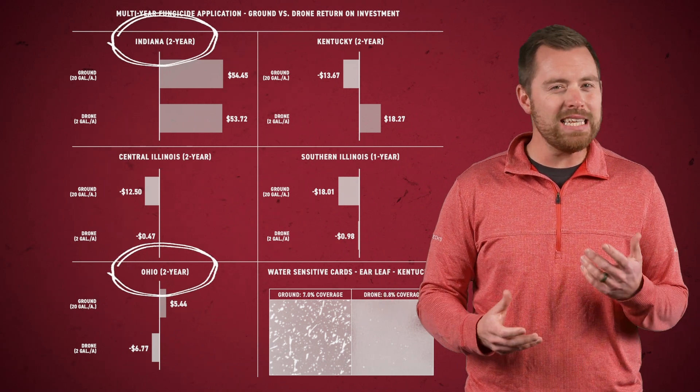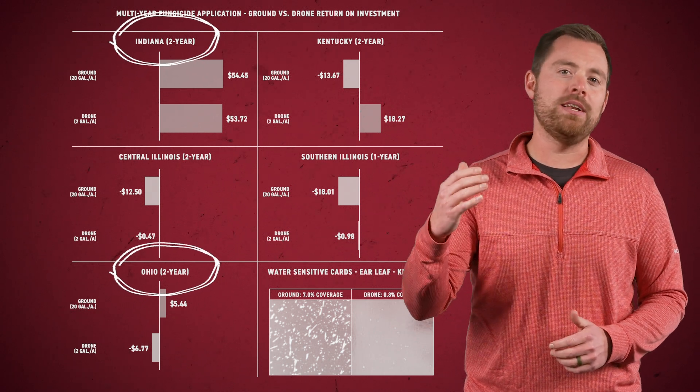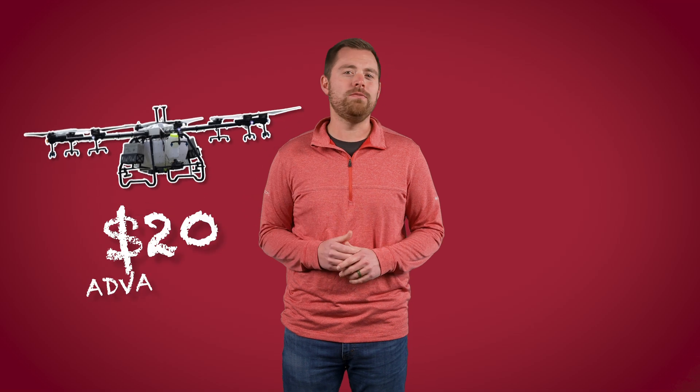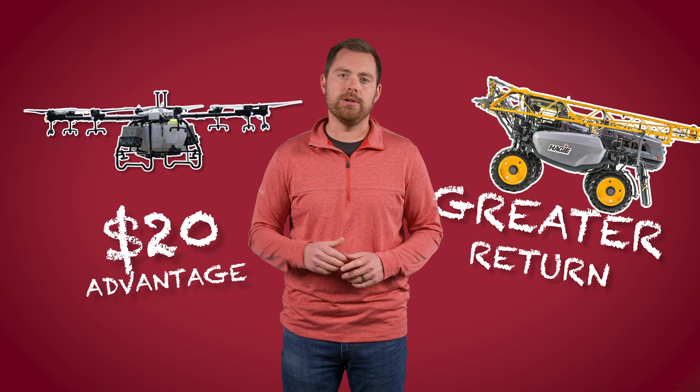Ohio and Indiana tell a slightly different story. Last year Ohio had about a $2 advantage to the ground rig, but this year it was slightly higher, making that spread a little larger. Last year in Indiana we had an almost $20 advantage to the drone, but much like Ohio, we saw a greater return with the ground rig this year. We did have some pretty significant tar spot pressure in Indiana this year, so that may be what's driving it. With that said, we still achieved great ROIs with either application method this year in Indiana.